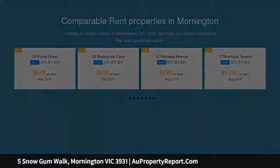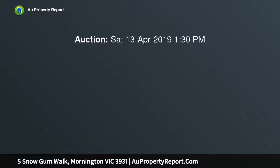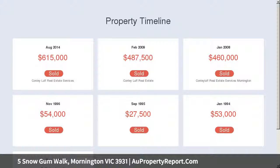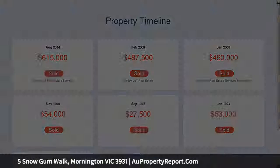5 large bedrooms plus an office, 2 generous living areas complete with French doors and wood fireplace, gourmet kitchen with timber benches and European appliances and plenty of storage, timber floors, quality carpets, 2 water tanks, central heating and evaporative cooling.